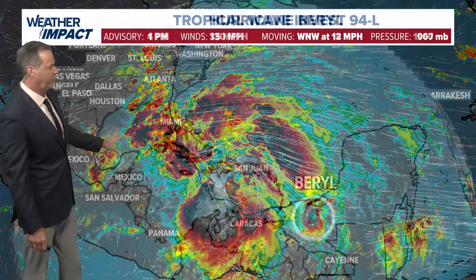This will be a big rainmaker for central Mexico over the next 48 hours, with flash floods and mudslides in play there.